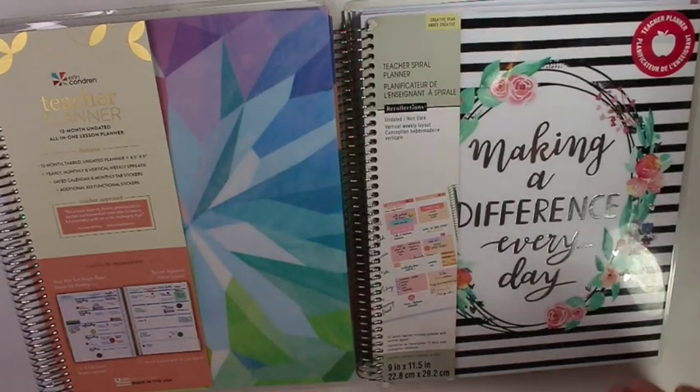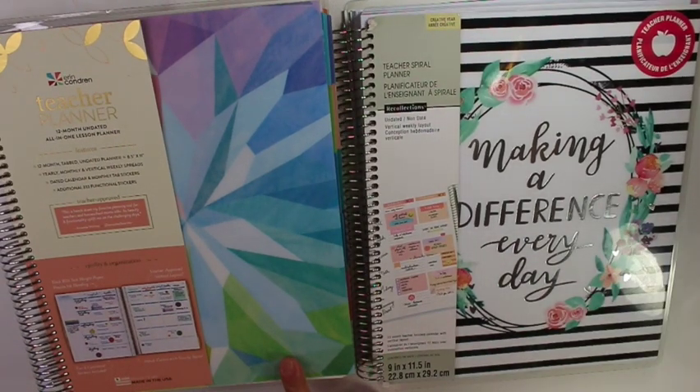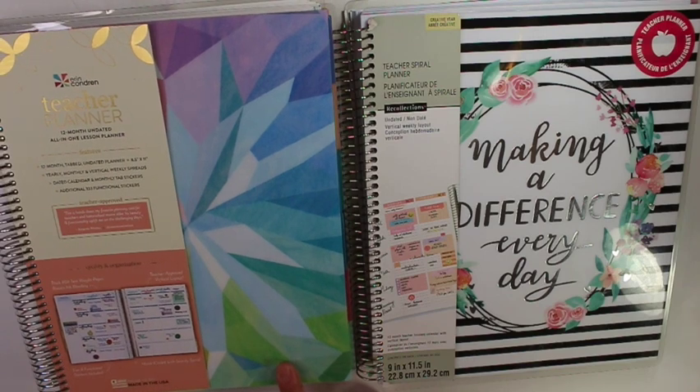Hey everybody, so today I'm going to do a review on my new Erin Condren teacher planner that I got at Target for $29.99, and I'm going to go over that and show you guys what it looks like.